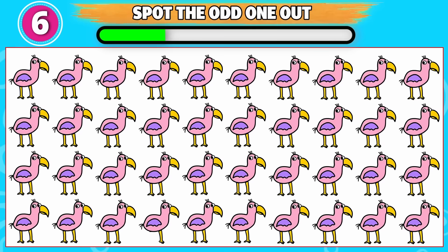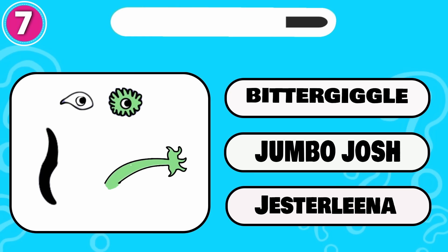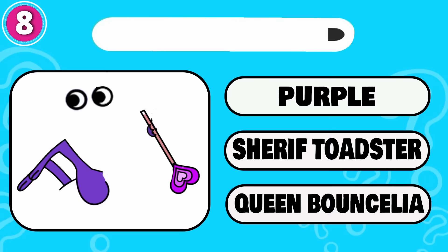Can you spot the odd one out? This one is odd from the rest. Here is another one for you. That is right, it's Bitter Giggle. Which monster do you think this is? That's right, it's Queen Bencilia.